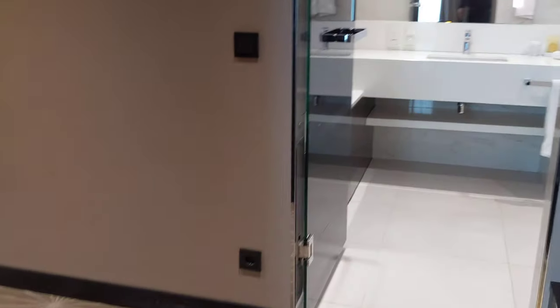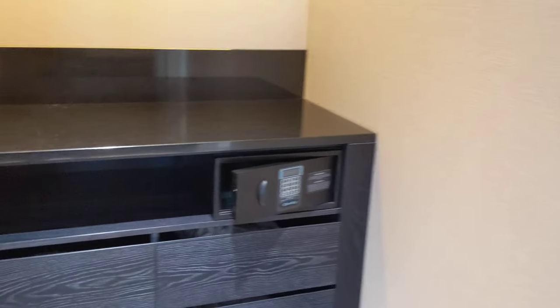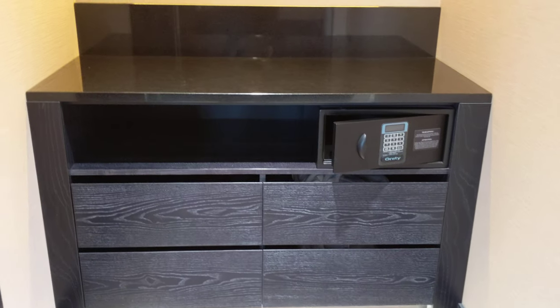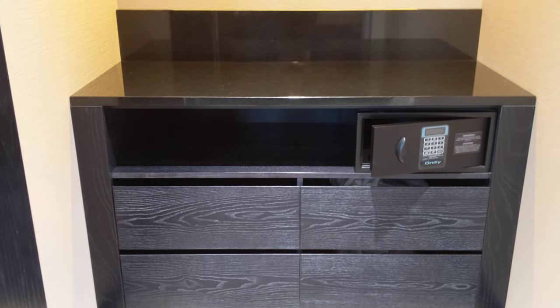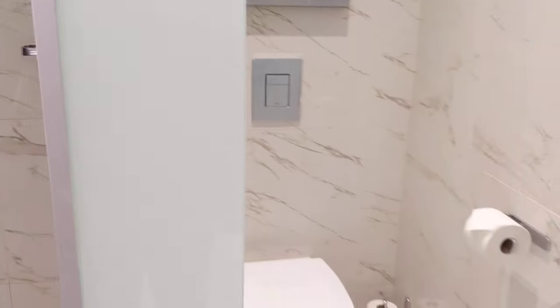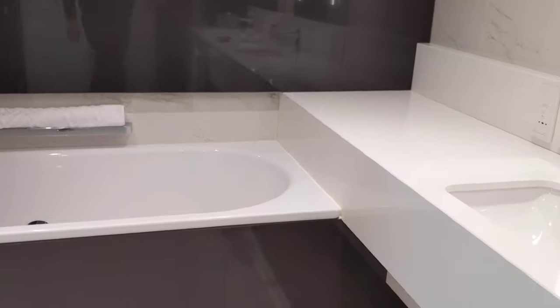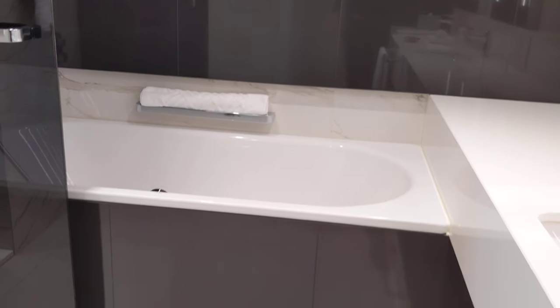Then we have a walk-through closet. There's the in-room safe, bathrobes on the right, hair tray on the left. And here's the bathroom with a walk-through shower. The toilet is on the other side, and if I turn a little bit, here we have a bathtub.